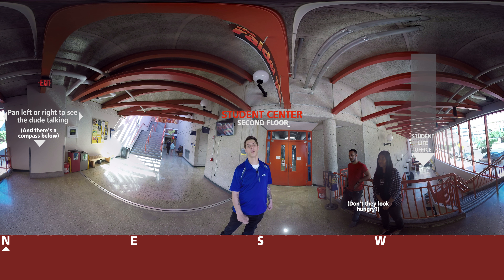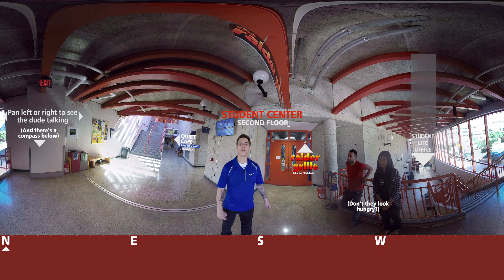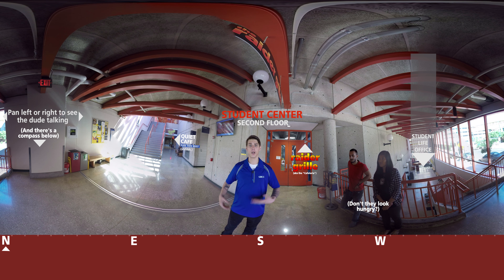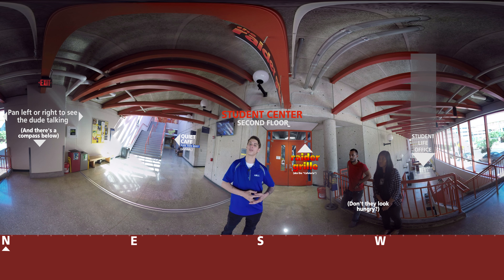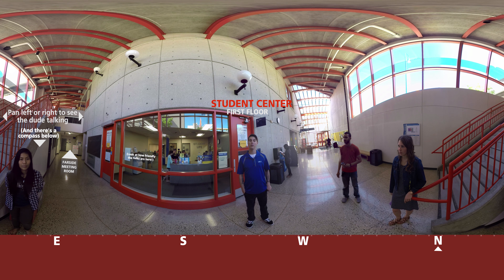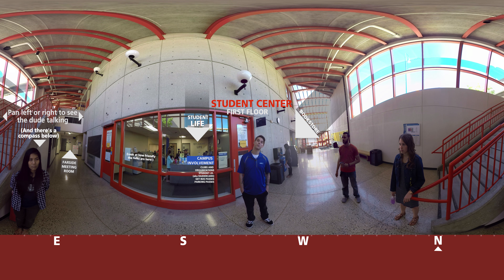Today we're up here on the third floor of the Student Center. This is where our academic advising and counseling services are. Our academic advisors can help you with advising on classes and transfer materials. Our TRIO support services are also up here — this is support for students who are first-generation students, which means that mom and dad both don't have either a bachelor's degree or higher. We also have our disability support services up here, which is useful for anybody who had an IEP or a 504 when they were in high school. We also have our occupational support services up here, which is just continuing service for any students that are entering into workforce development.